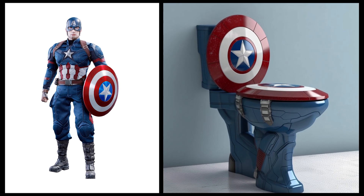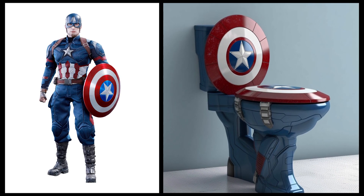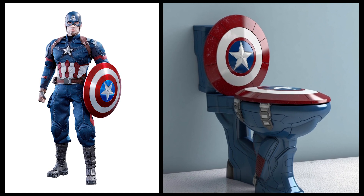Captain America — this toilet has a design with colors that truly reflect Captain America, and is also adorned with the shield logo on the seat.